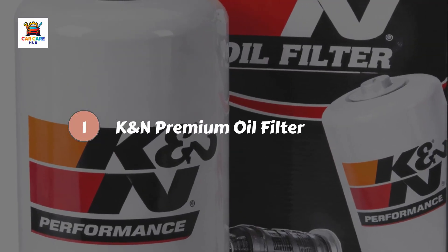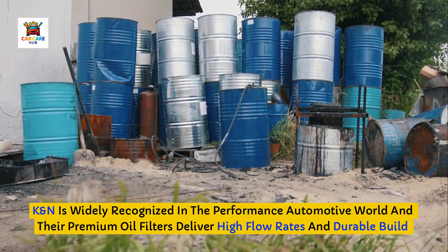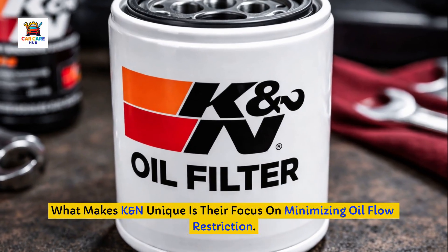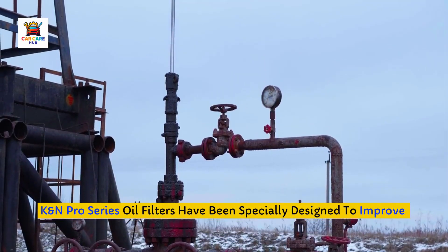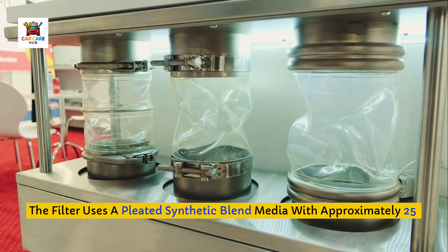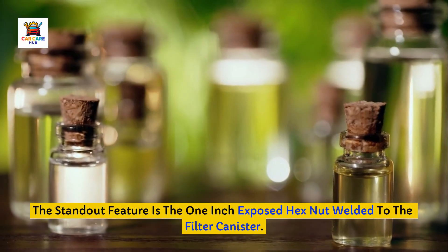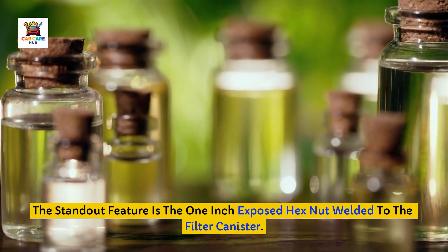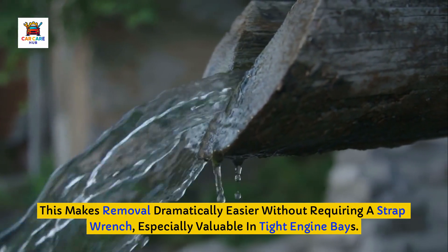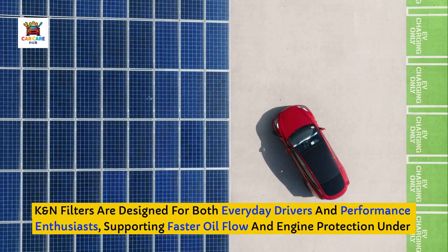Number five: K&N Premium Oil Filter. K&N is widely recognized in the performance automotive world, and their premium oil filters deliver high flow rates and durable build quality. What makes K&N unique is their focus on minimizing oil flow restriction. Their Pro Series filters have been specially designed to improve engine performance by reducing restriction. The filter uses a pleated synthetic blend media with approximately 25 grams of dirt holding capacity, which is above average. The standout feature is the one-inch exposed hex nut welded to the canister, making removal dramatically easier without a strap wrench, especially valuable in tight engine bays.